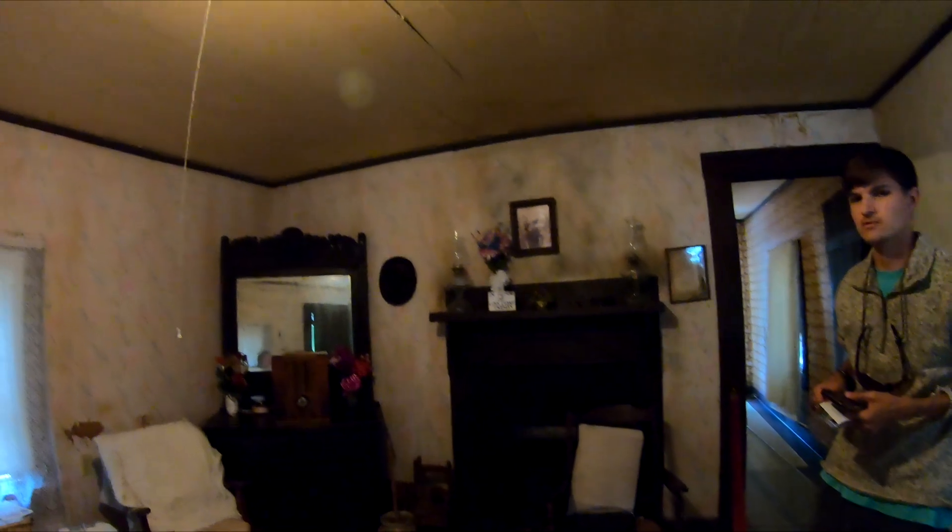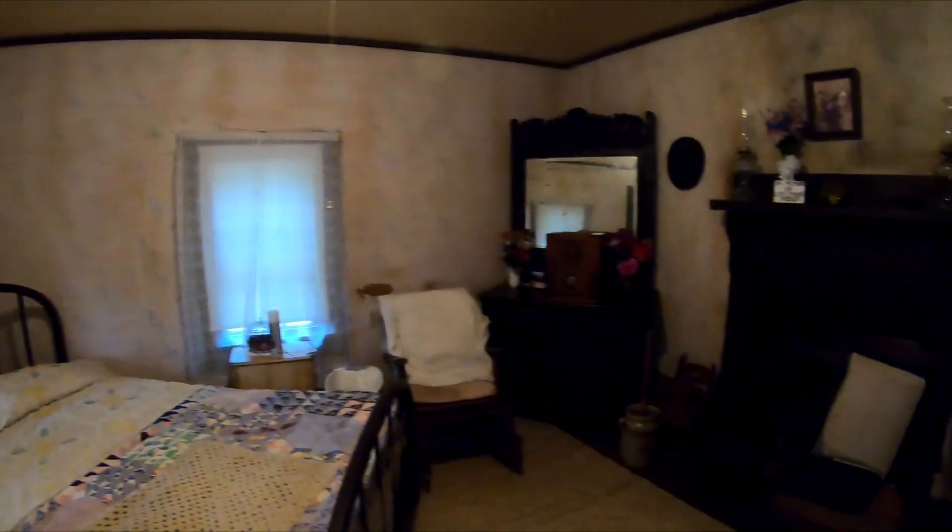So I had been having a conversation with my brother who was under the impression that something had happened to the original house and they moved another house here that looked like it — but this is the original house. This is actually very cool, and that's really nice to know. Thank you so much.